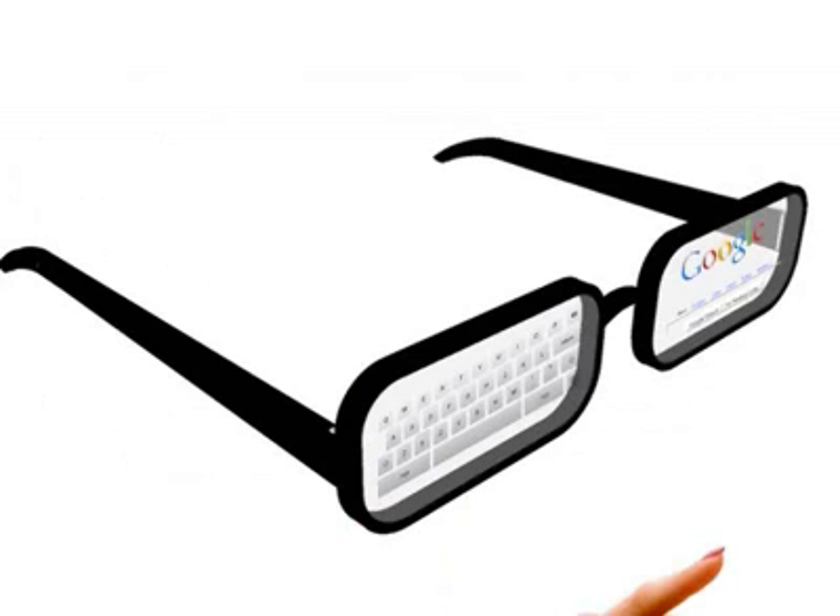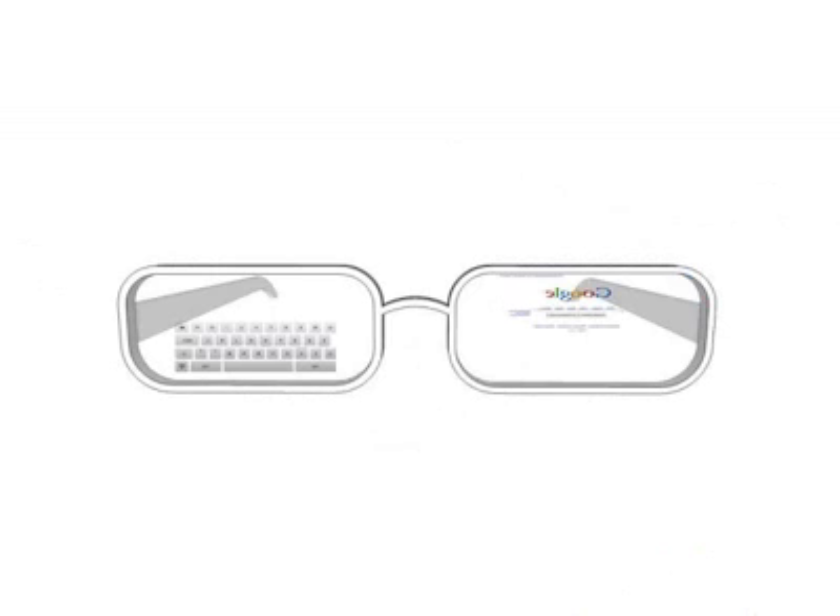When typing, the keyboard can be locked into place so movements of your head don't shake the keyboard.